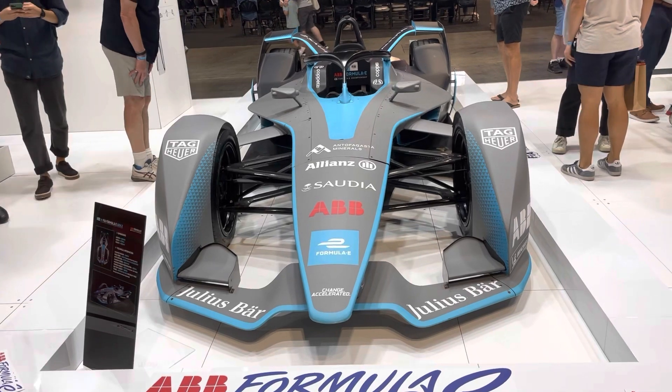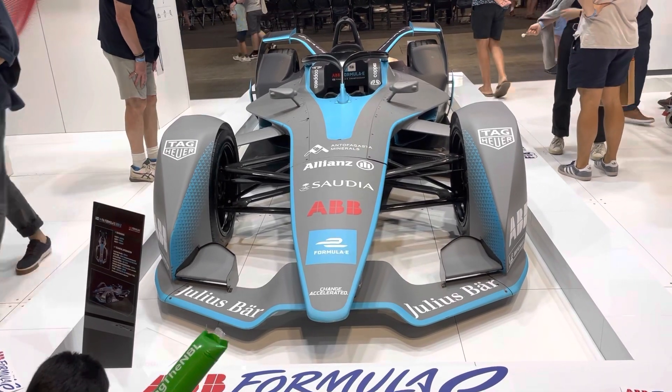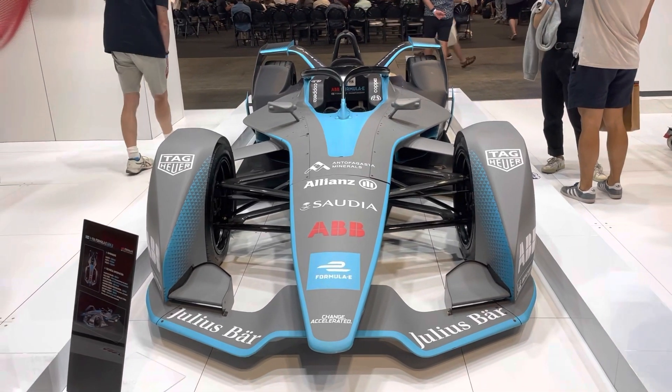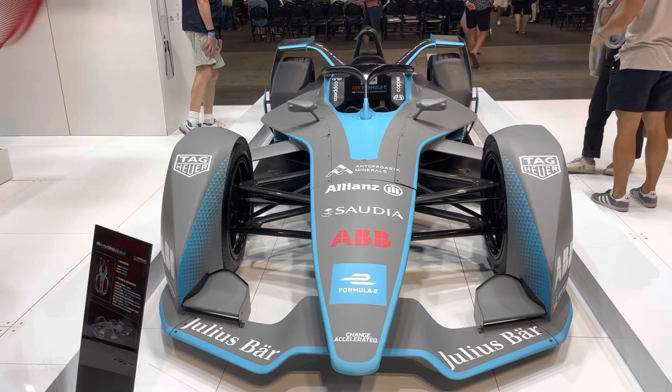Well, this is a Generation 2 Formula E car. These race in the ABB Formula E World Series Championship, and that is in its ninth season this year.